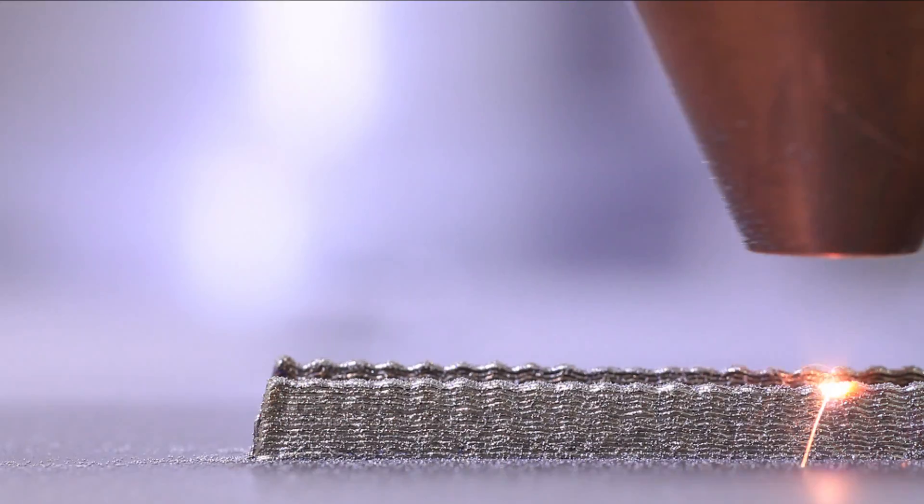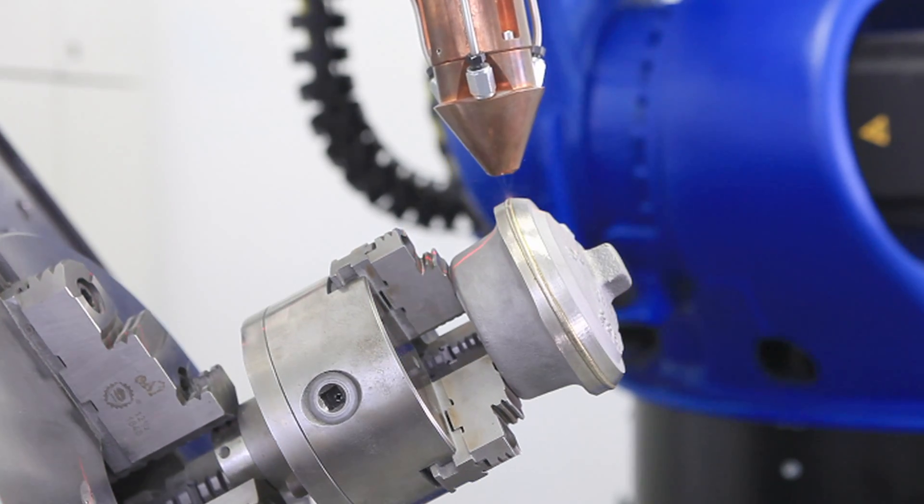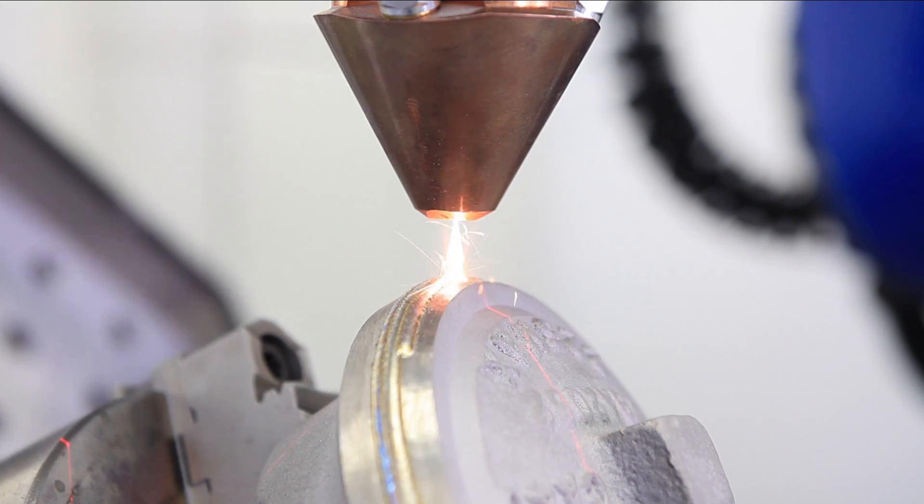That means, first of all, direct photonic production — directly from CAD data to a part made from serial materials. Secondly, maintenance, repair, and overhaul of high-value components. As well as, thirdly, wear and corrosion protection.